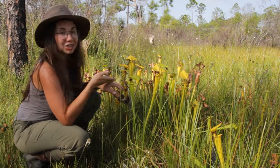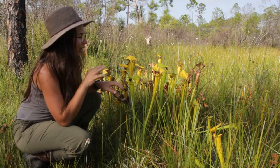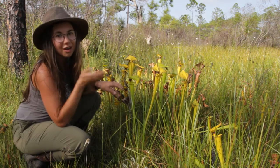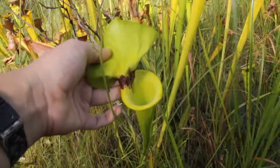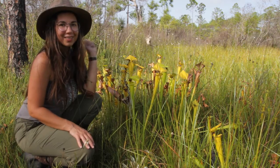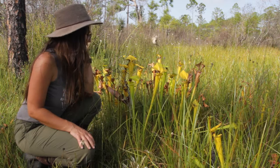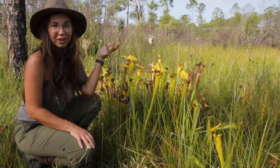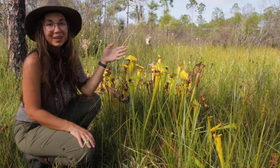Since these plants attract insects, you find a host of other creatures that wait on the pitcher plants for a meal — things like spiders and frogs. If you look inside of these plants, you can often see other creatures lying in wait. There's a spider on that one that I'll bring the camera in closer for you to see. They attract a whole community of organisms looking for food — a little pitcher plant community within a community.